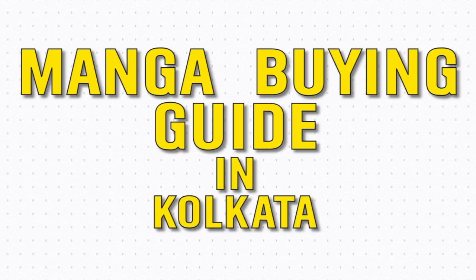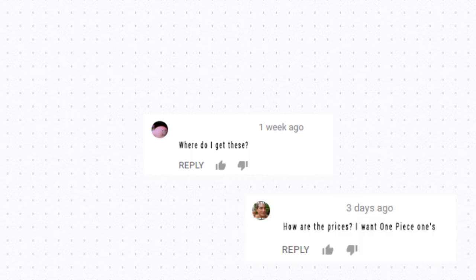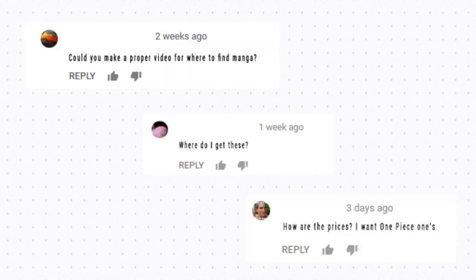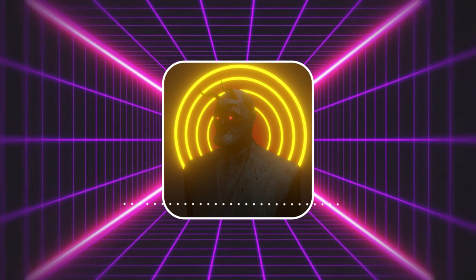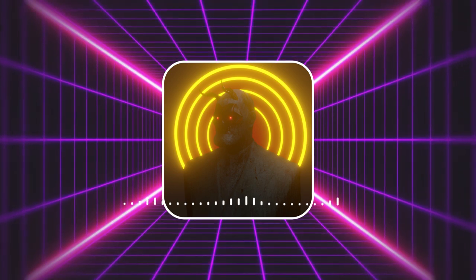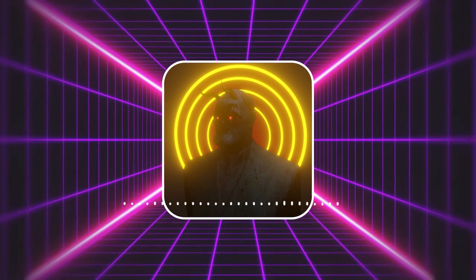Manga buying guide in Kolkata. I have received quite a handful number of texts asking me about places where they can get some good deals when it comes to buying manga. Therefore, this is a video you can save and share with your friends as I'll share all the details about buying mangas in Kolkata.